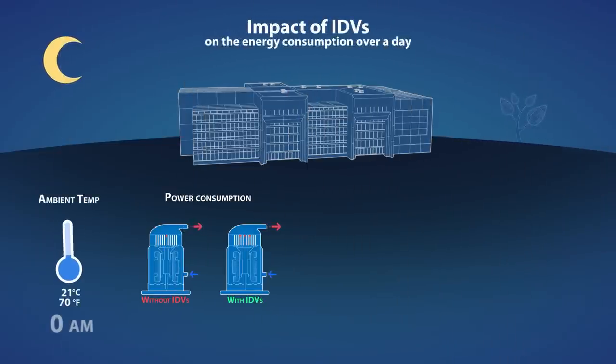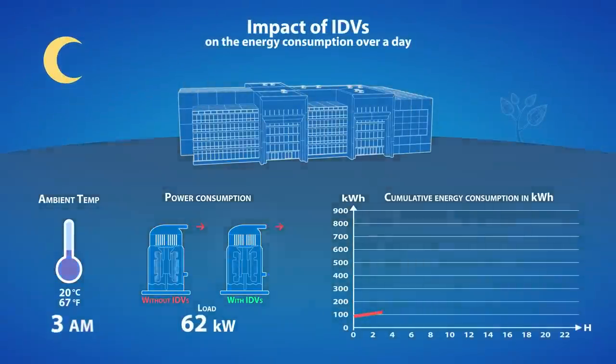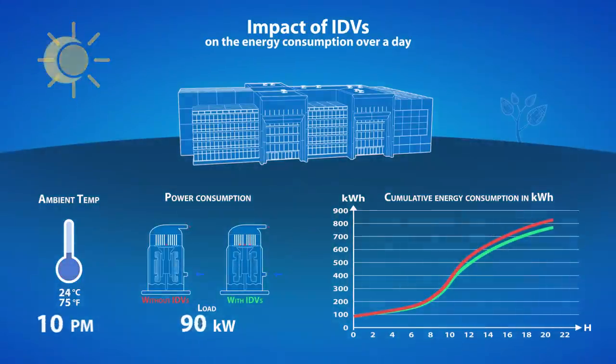Over the day, the load and the condensing temperature vary. IDVs will open or close accordingly. The relative energy saving with IDVs is more important when the condensing pressure is low while IDVs are open.